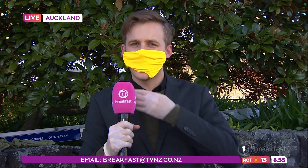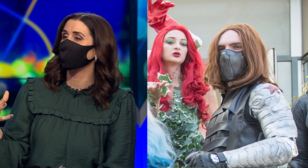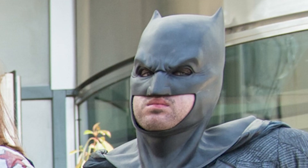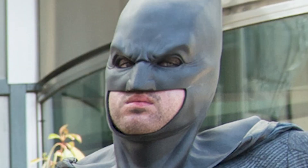Securing a number three placing is Nadine Higgins on The Project, with a sleek, fashionable quasi Winter Soldier look. And correct me if I'm wrong, but how much does it look like Batman ate a bucket of KFC hot and spicy? Always the same great going in, bad coming out.